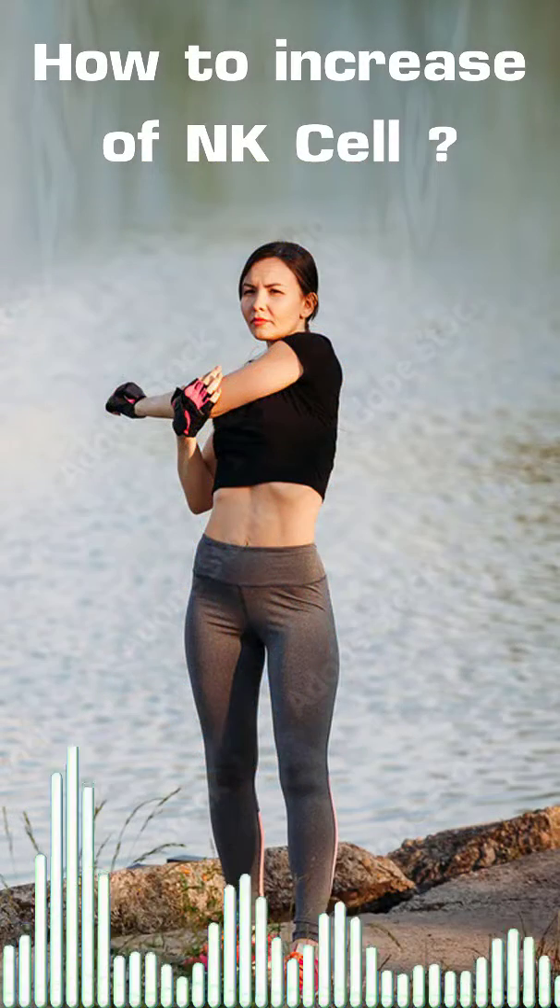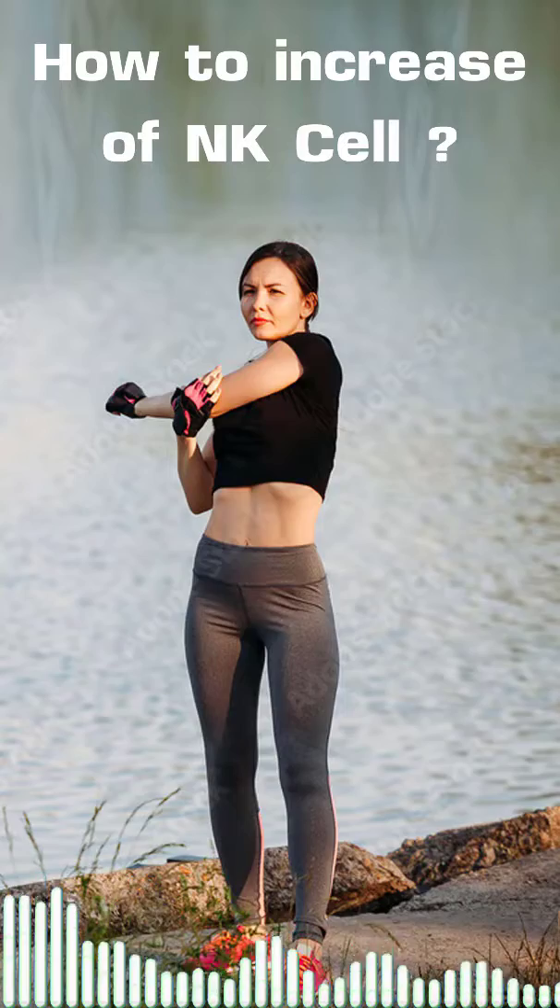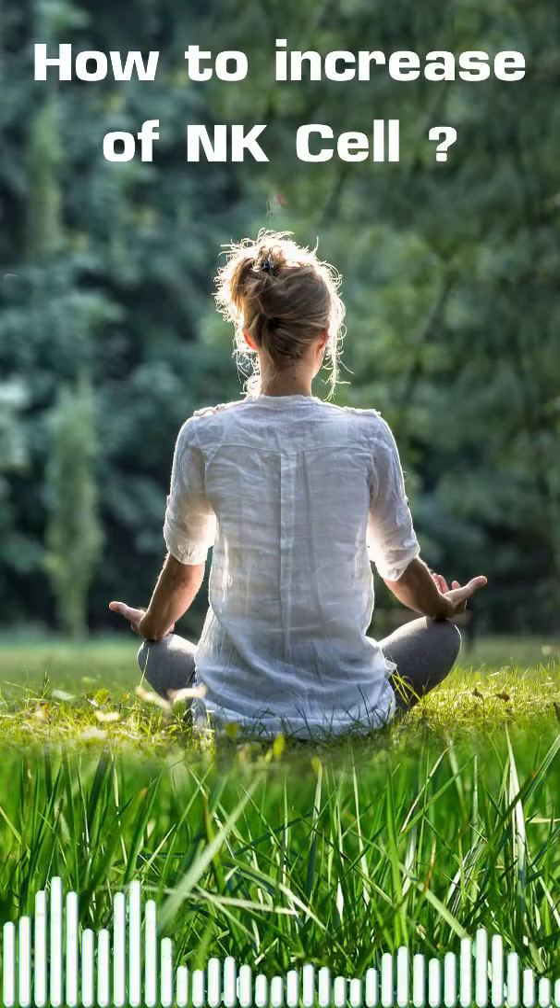4. Exercise regularly. 5. Relax your mind — not too stressful.